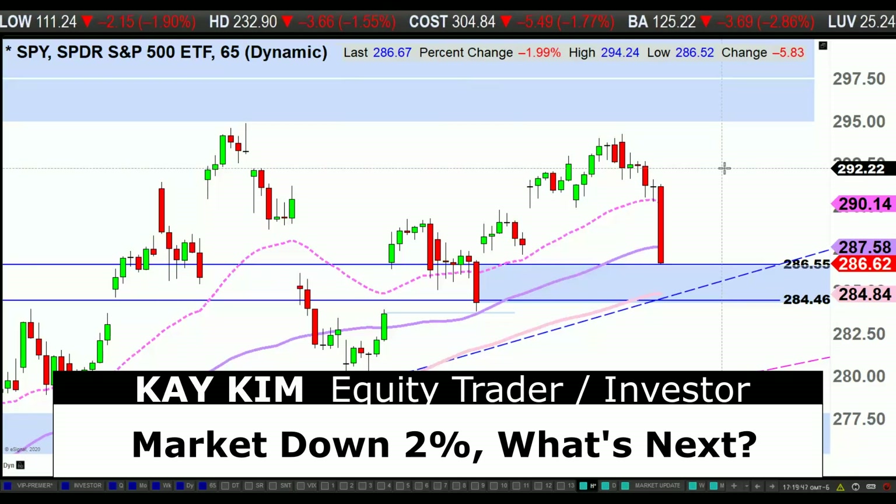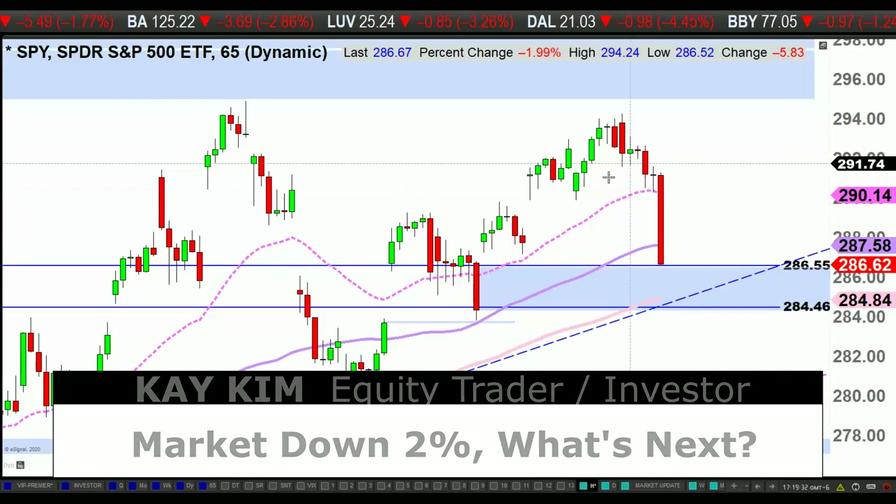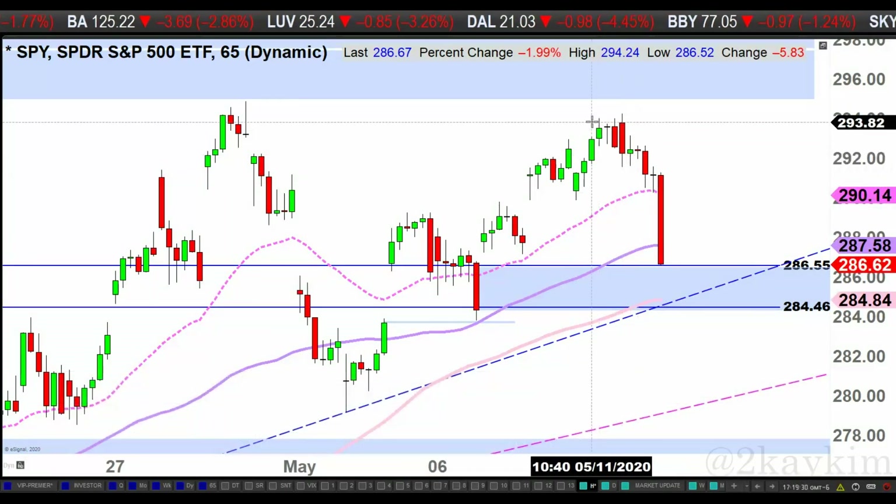That is something we talked about — that bears would want to see a big down gap if they really want to see momentum. Instead, we didn't see a big down gap. It looks like we kind of hung around and fizzled lower.